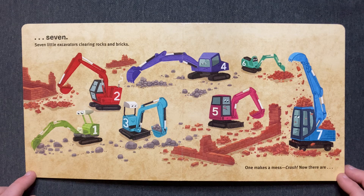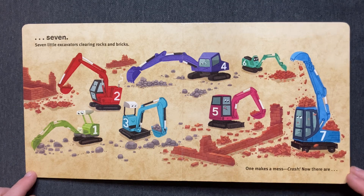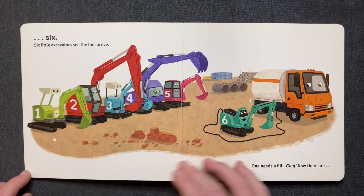Seven little excavators. Clearing rocks and bricks. One makes a mess. Crash! Now there are six.